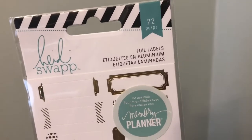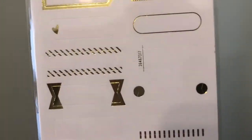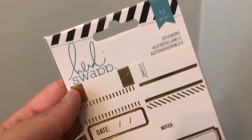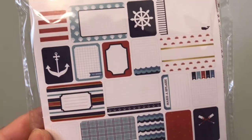I found the Heidi Swapp 22-piece foil labels — they're used for memory planners or whatever you want. I love the heart one; they have so many different types. Really cute! I also picked up a Heidi Swapp 12-piece sticker set — it looks similar but is a shorter version.